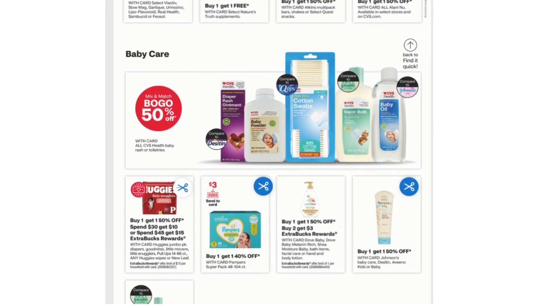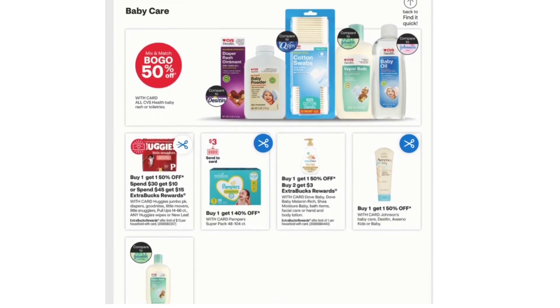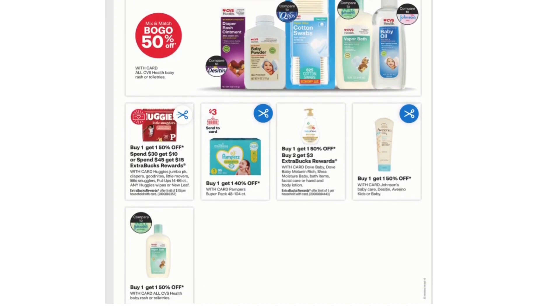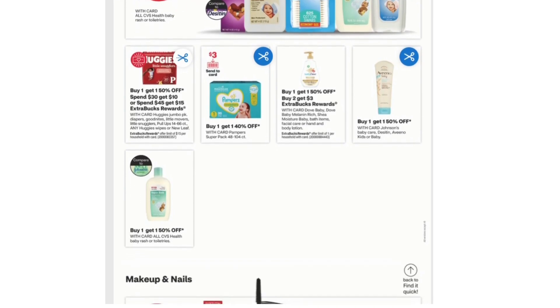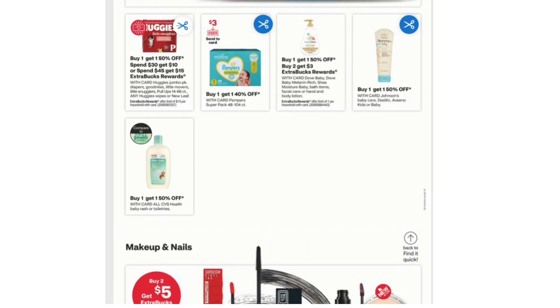Let's look at the Baby Care Items. Buy One Get One 50% off Mix and Match on all CVS Health Baby Rash or Toiletries. Buy One Get One 50% off and Buy Two Get $3 Extra Bucks on Dove Baby, Baby Dove, Melanin Rich, Shea Moisture Baby Bath Items, Facial Care, or Hand and Body Lotion.